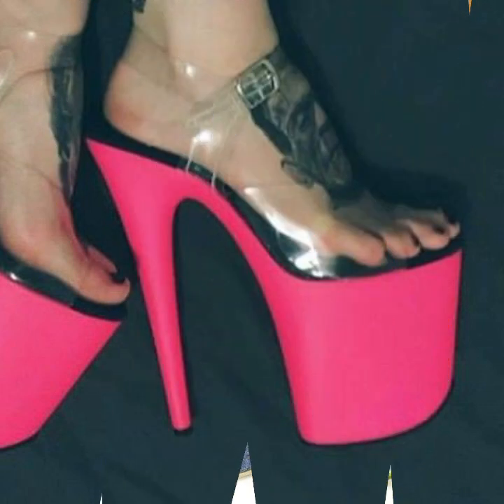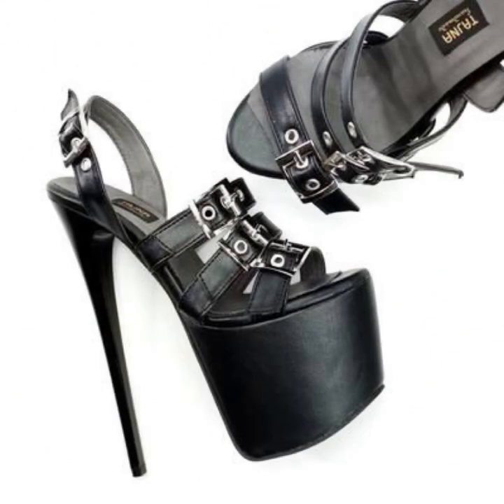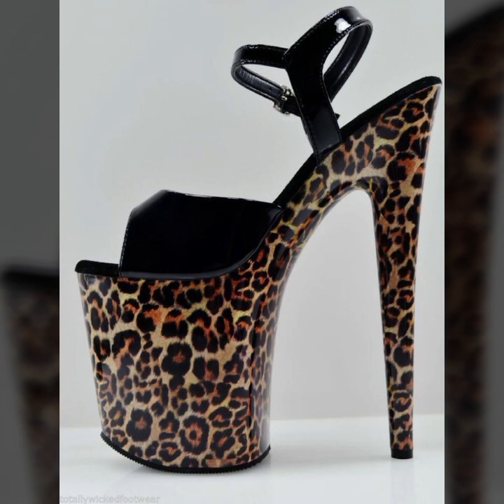If you want to buy these very beautiful stylish heel designs, then I will tell you some website names: AliExpress, eBay, Etsy, and Amazon.